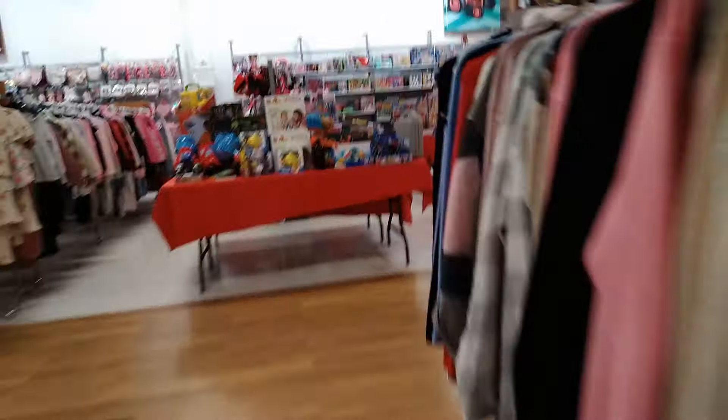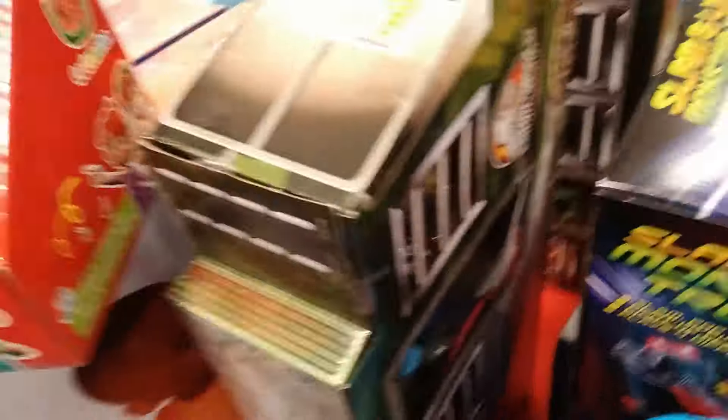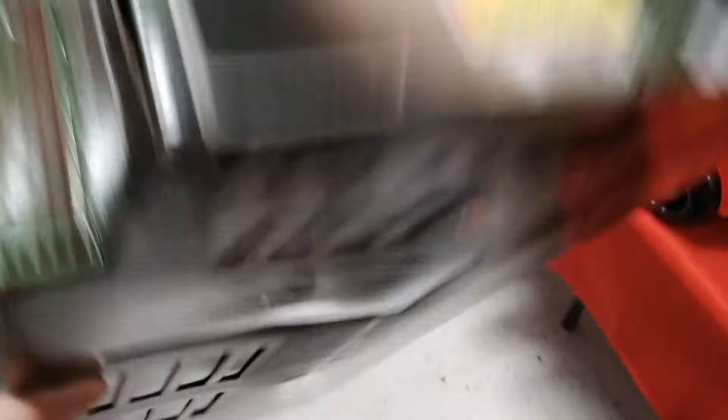Okay guys, this TJ Maxx is a little clustery. There's stuff everywhere. Oh, sweet wampum — look at this awesome Jurassic Park Stegosaurus pack with Sarah Harding! Oh sweet Jesus, this is awesome. $24 for this — this is like a $40 item, guys. This is over $40 at Target.